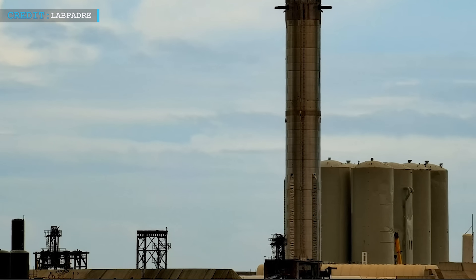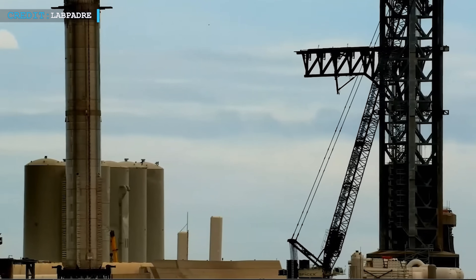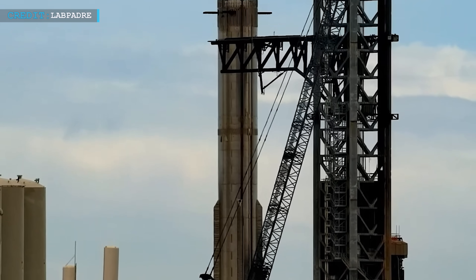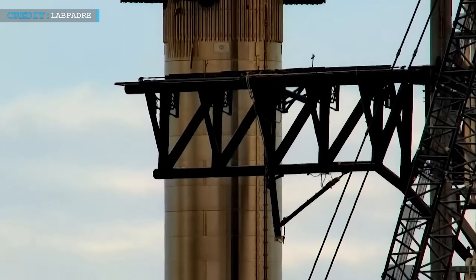Hello friends, welcome back to another episode by Engineering Today, and hope you're all having a great time. After waiting for a long time, the news finally came. The big upgraded Booster 9 was taken to the launch complex from Mega Bay for the last time before its next important event.